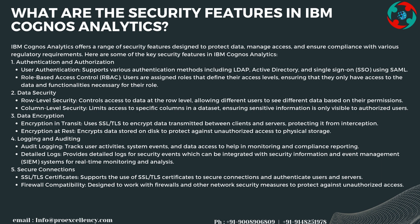Logging and auditing features include audit logging that tracks user activities, system events, and data access to help with monitoring and compliance reporting. Detailed logs are provided for security events, which can be integrated with Security Information and Event Management (SIEM) systems for real-time monitoring. The platform also supports SSL/TLS certificates to secure connections and authenticate users and servers, and is designed to work with firewalls and other network security measures.